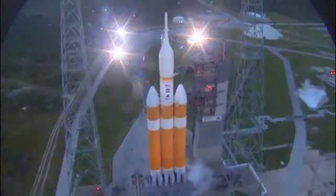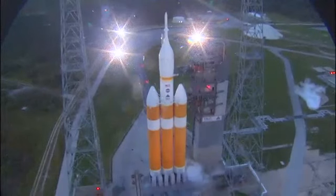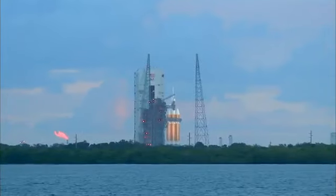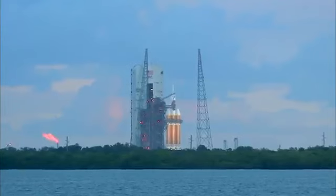Status check. Go Delta. Go Orion. Grain board. 25 seconds. Flight lock in. T minus 20 seconds. 15. Rope ignition.